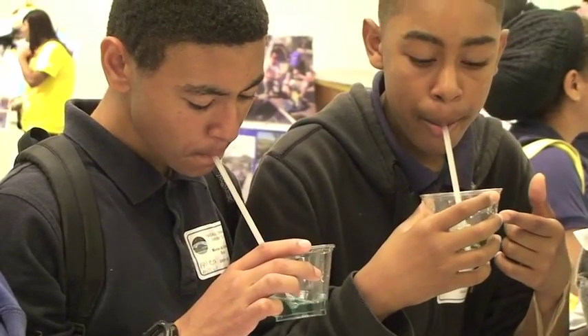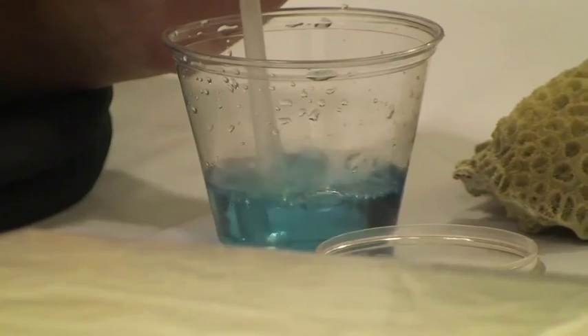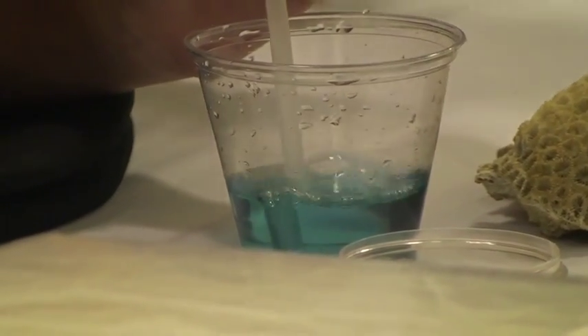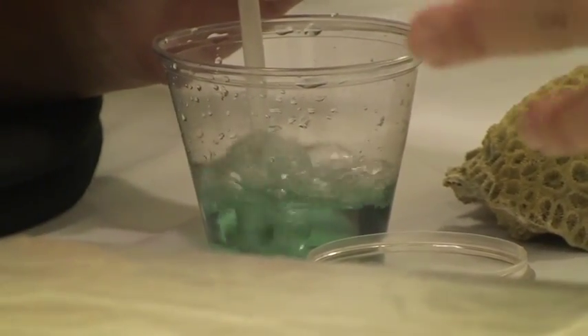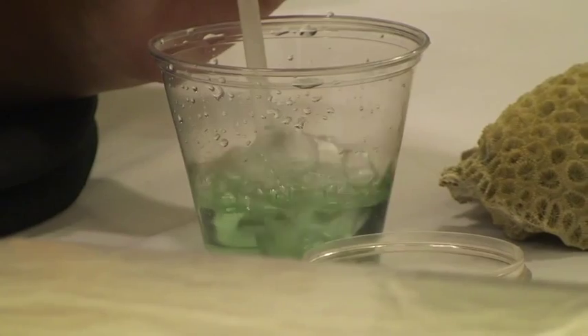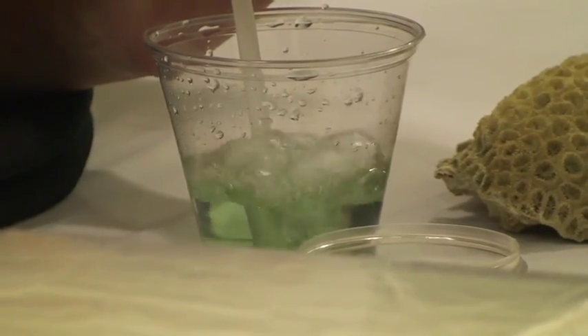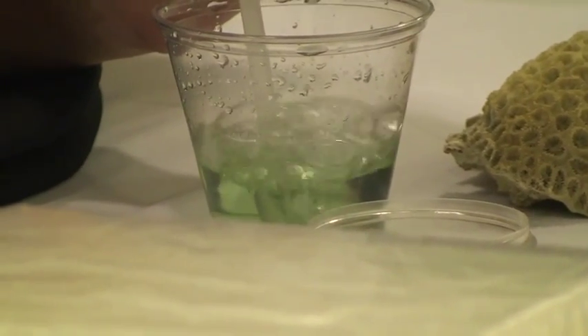We're using bromothymol blue, which is a pH indicator — a dye that we just add to water. Then we have the kids actually blow through a straw into the water with the dye indicator. It starts out at a neutral pH and it's blue. As they blow CO2 from their lungs into the water, it changes to a bluish-green and then a light yellowy color. So we get kids to think about how CO2 can change water pH. I usually start by saying, 'So what is CO2?' and they all stare kind of blankly until somebody finally is brave enough to answer, and then we get going with it.